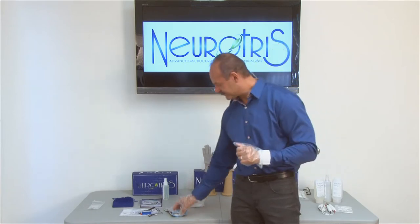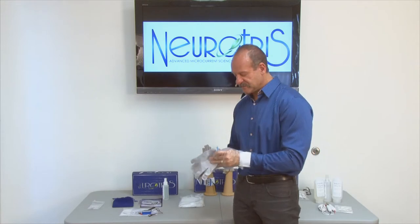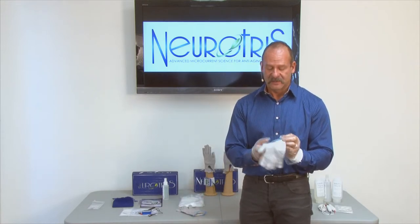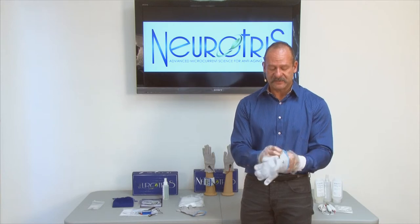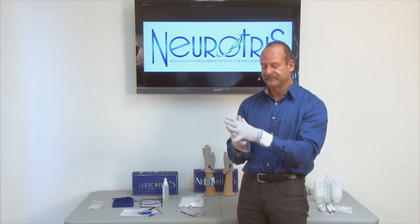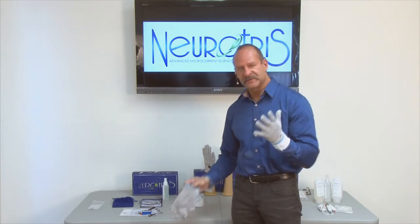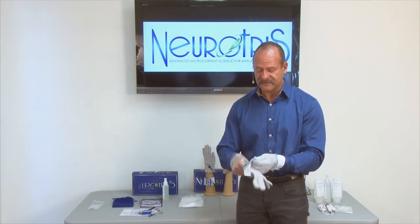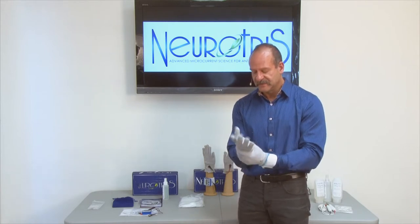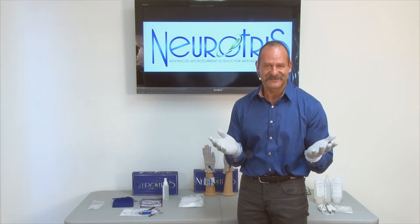Now I'm ready to put the gloves on. I want the snap on the outside, so I'm going to put this glove on my left hand so that the snap is on the outside. I'm going to put the other glove on my right hand so that the snap is towards the outside of my wrist. Now I have the gloves on.